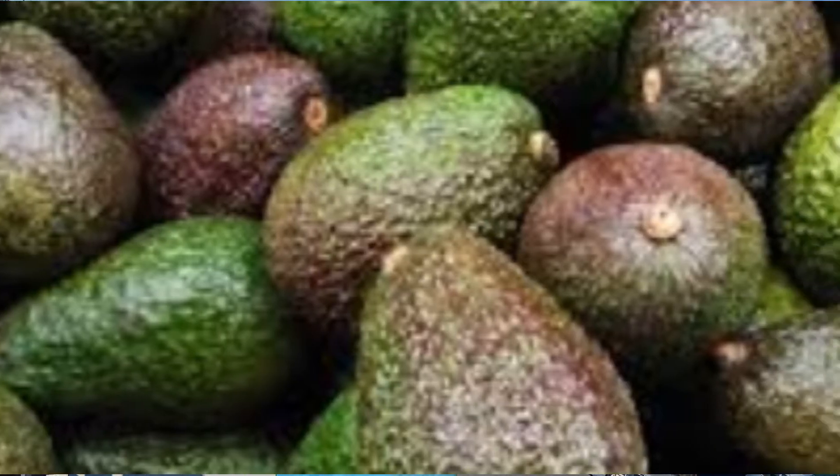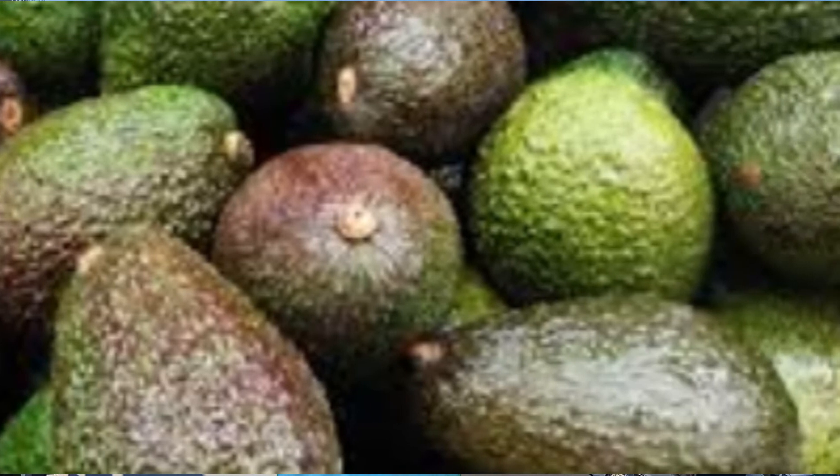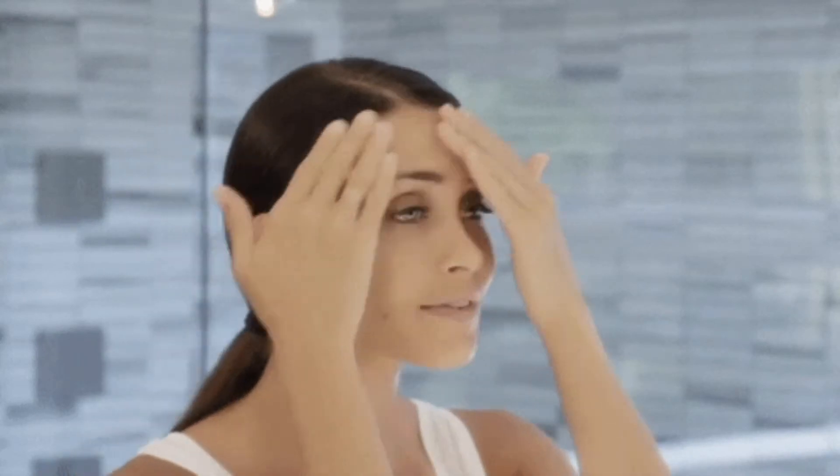The next one is avocados. Avocados are the healthiest fat you can eat — your body actually needs fats, and avocados are one of the best. I put them in a smoothie every morning. They're great for skin elasticity, contain carotenoids that help protect skin from sun damage, and have phytochemicals that help promote collagen production.